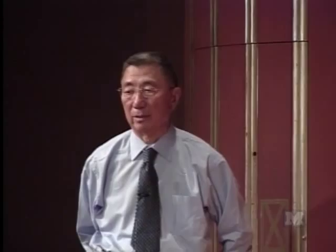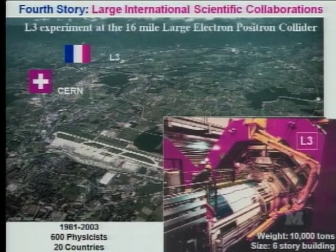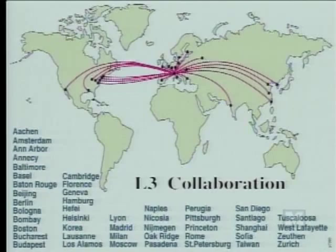The fourth story is I would like to make some remarks on large international scientific collaboration. I was involved for many years in the L3 experiment, which is located in the 16-mile large electron-positron accelerator. This experiment involved, over 20 years, 600 physicists from 20 countries. The detectors are very large. The weight of the magnet is about 10,000 tons and the frame is six stories high. It's a very large international collaboration involving about 60 institutes.